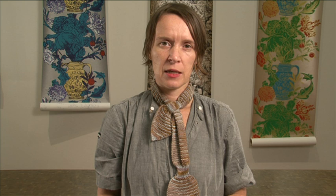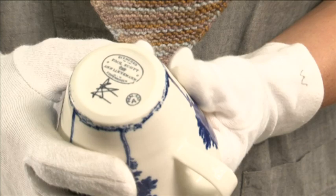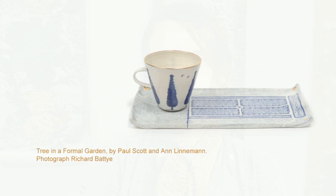Two of the artists who've worked together are Paul Scott and Anne Lineman. They're both ceramicists and they've produced a body of work together, with Anne producing the hand-built forms and Paul producing the ceramic prints that go onto the forms. This is a cut from the collection that they've made. It is from imagery taken from maps from Birmingham Museum, and their collaboration is rather nice because Anne's based in Copenhagen, Paul in Cumbria, and they've worked together over a number of years but never produced a body of work like this before.